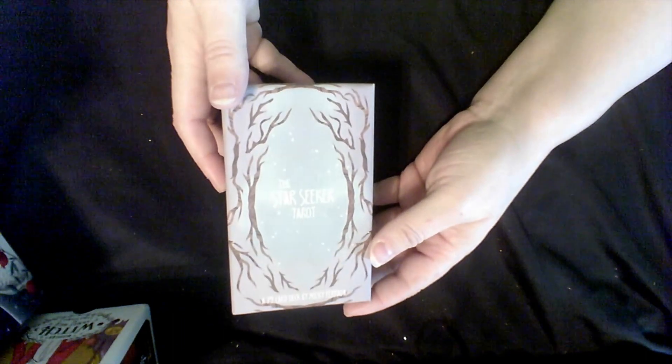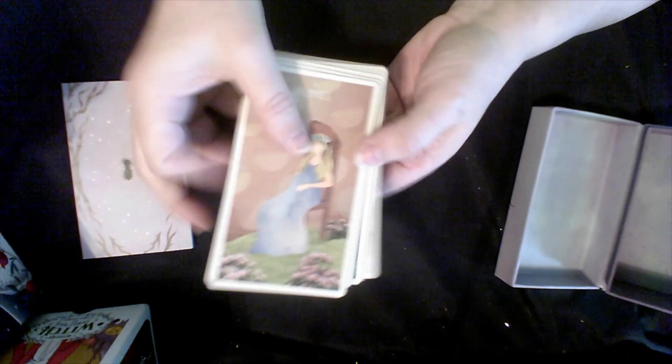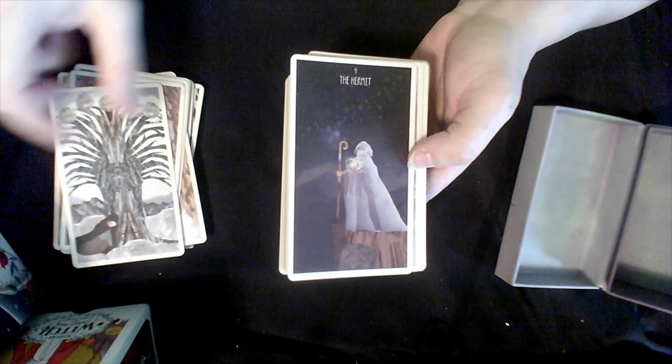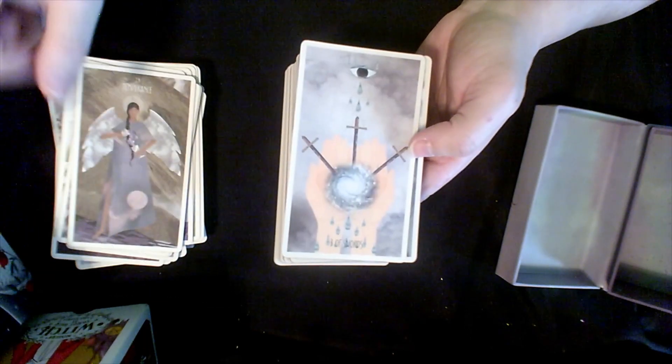And this is the Star Seekers Tarot — another deck with that rose finish. I like that many of the people do not have faces; most of them just seem kind of blurred out. I love the color scheme of this deck. It has this purply edging — though the lighting isn't showing it very well.